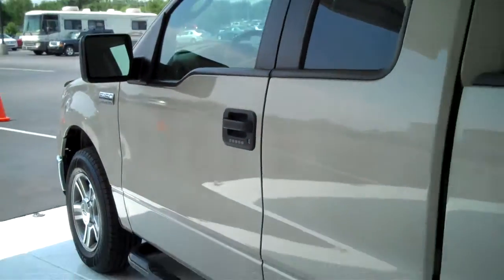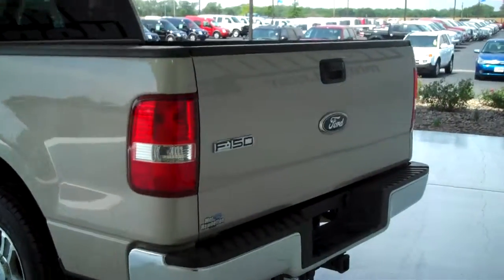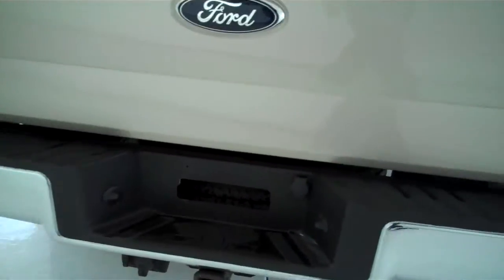This is the access cab. This is a five passenger vehicle. It does have a Class III tow hitch with trailer light accessory hookups.